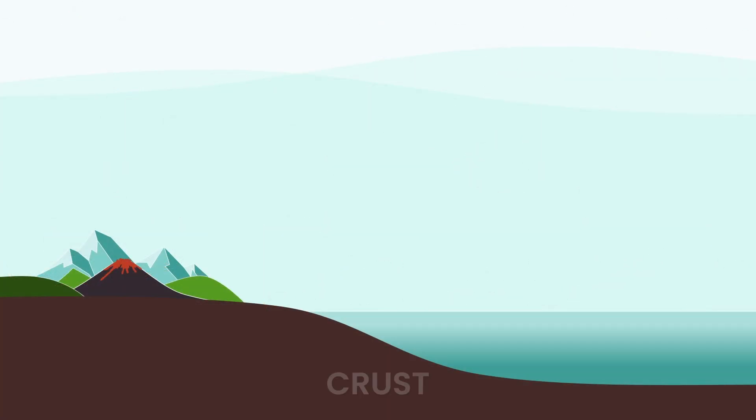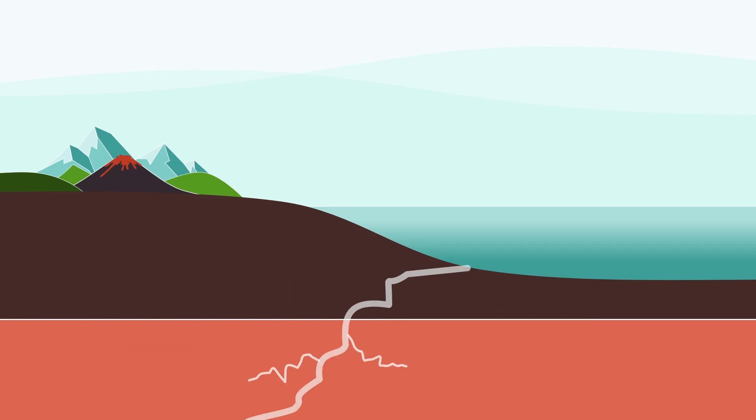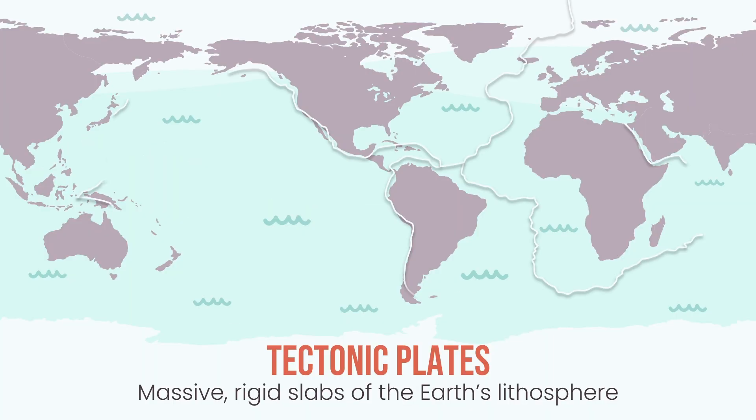We live on Earth's thin outer skin. The crust and the very top of the mantle are stuck together as one hard layer. We call this the lithosphere — Earth's solid outer shell. And here's the idea that changed everything: the lithosphere isn't one whole piece. It's cracked. It's broken. Broken into what? Tectonic plates.